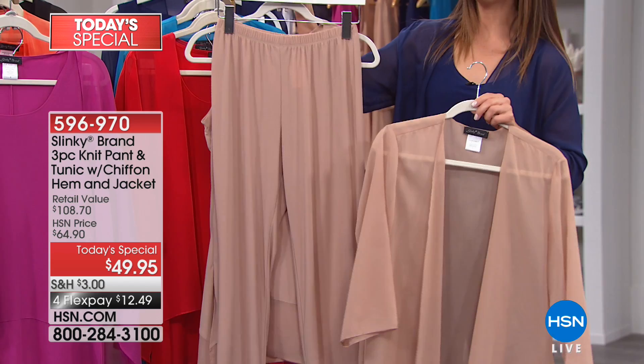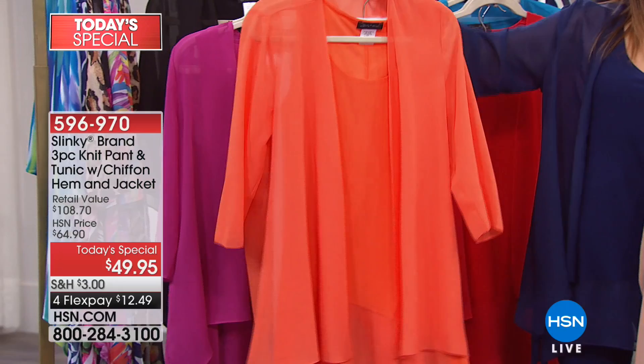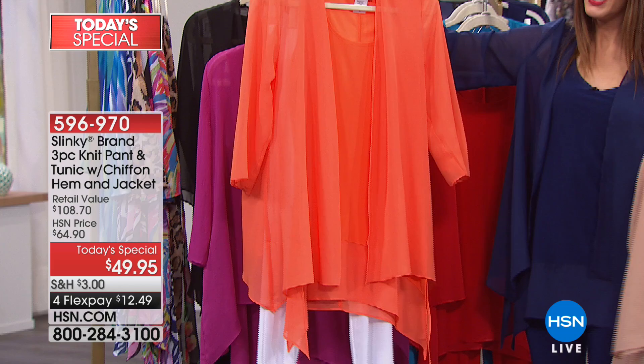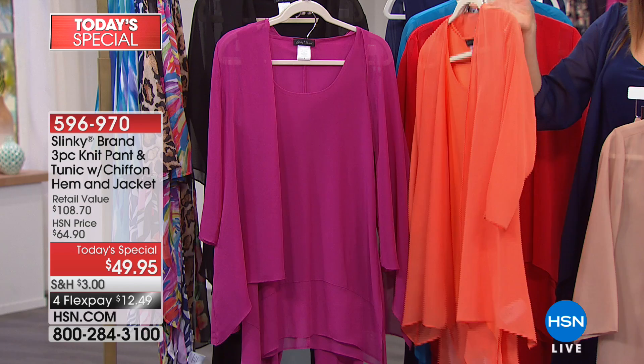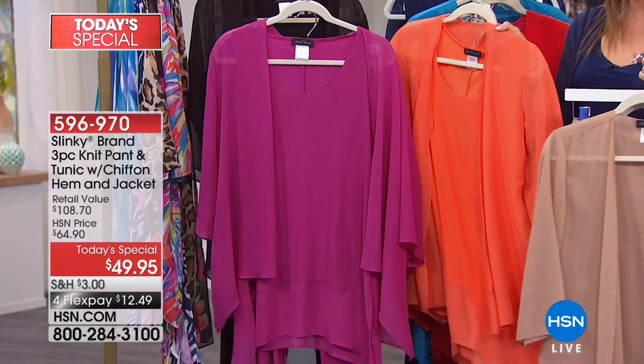If you want the orange and white, we are going to say last call. Some of the sizes have been spoken for — the orange and white is the only choice that comes with the white bottom, and this is her number one best-selling skinny pant. It has a nice tapered leg but does not cling. It's not a skinny jean, it's not a legging — it's a true pant. Final call on the orange — the available sizes are average only. Petites are gone. Extra small, small, 1X, and 3X are what we have left.